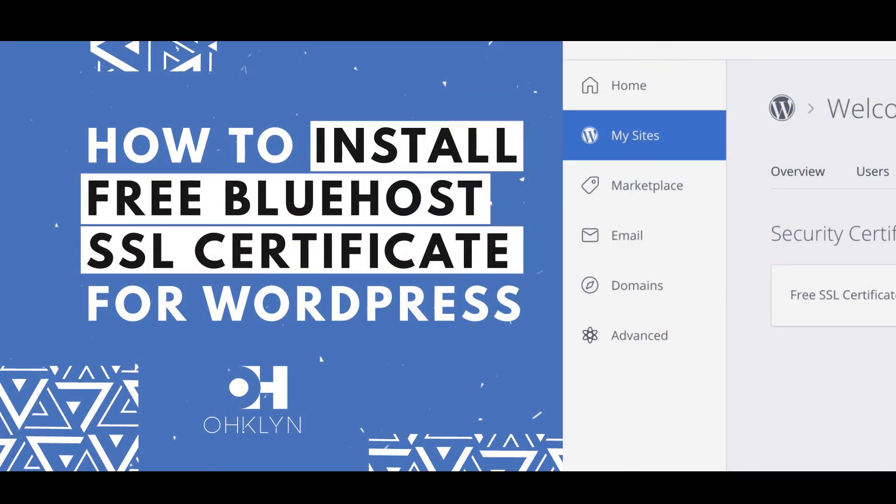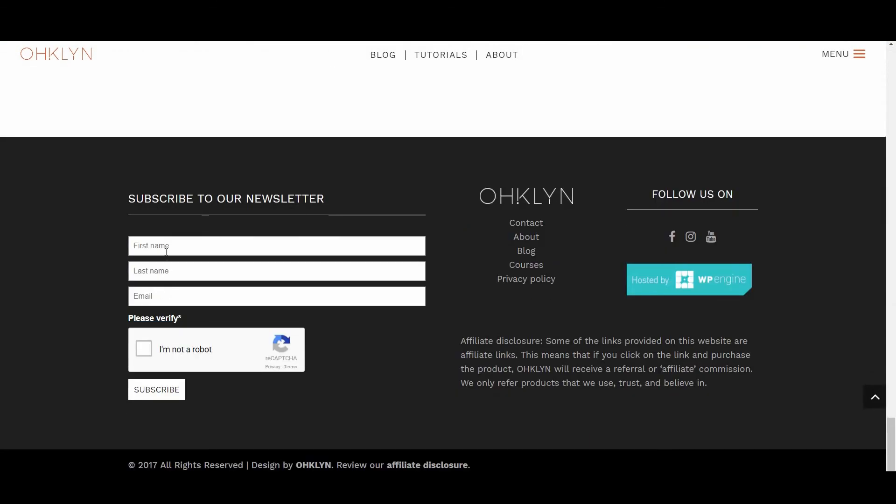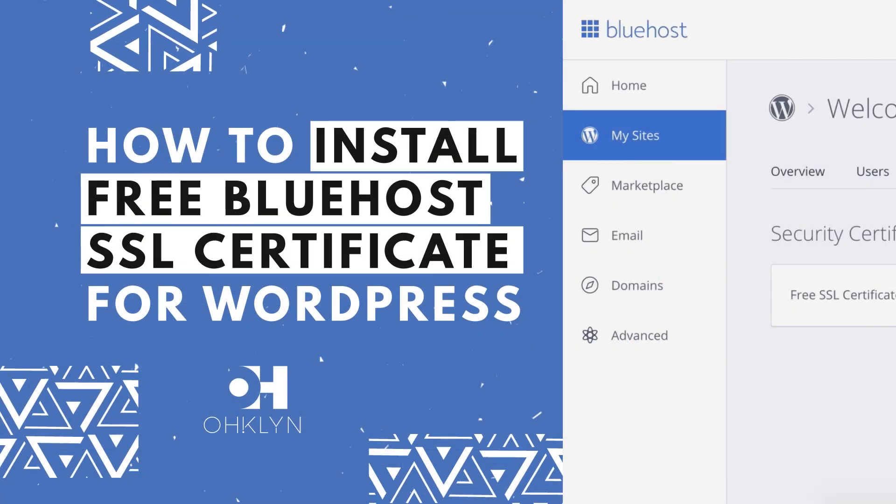And that's how to install the free Bluehost SSL certificate for your WordPress website. Please leave a comment and tell us if you found this guide useful. We hope this brings you another step closer to creating your perfect website. If you liked this video, hit the like button and remember to subscribe to our YouTube channel for more videos related to WordPress, digital marketing, and how to run a successful website. To get access to exclusive discounts, free tutorials, and to stay in the loop on the latest updates, sign up for our newsletter at OHKLYN.com. Until next time, happy building!